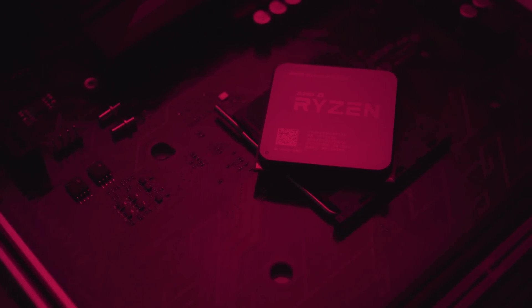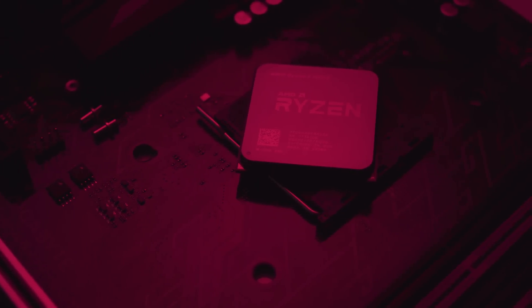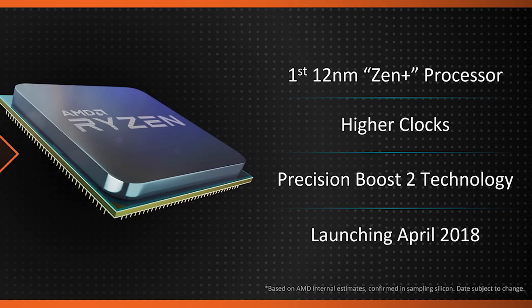I didn't miss the most important stuff here — higher clocks — it's clearly stated right there, but at the same time it's kind of ambiguous, and I'm going to explain why in a second.